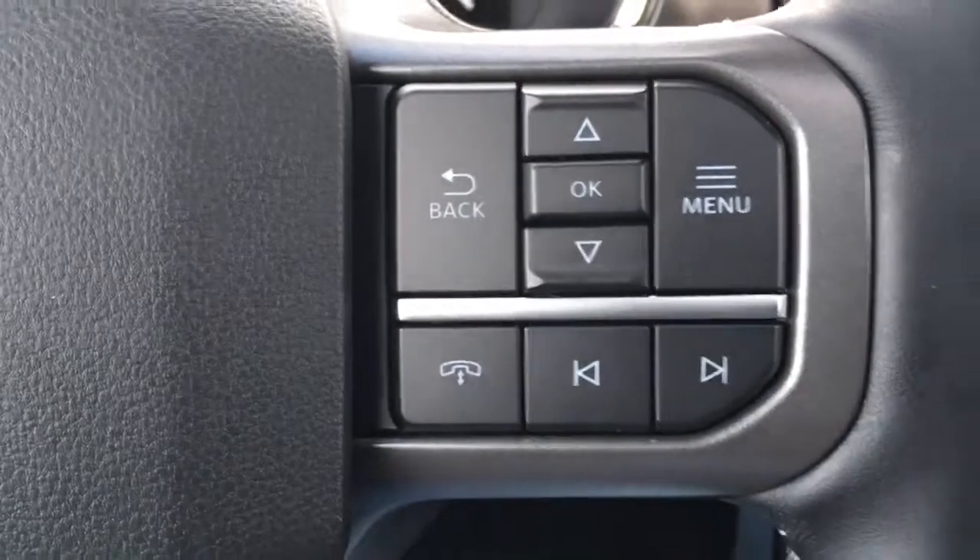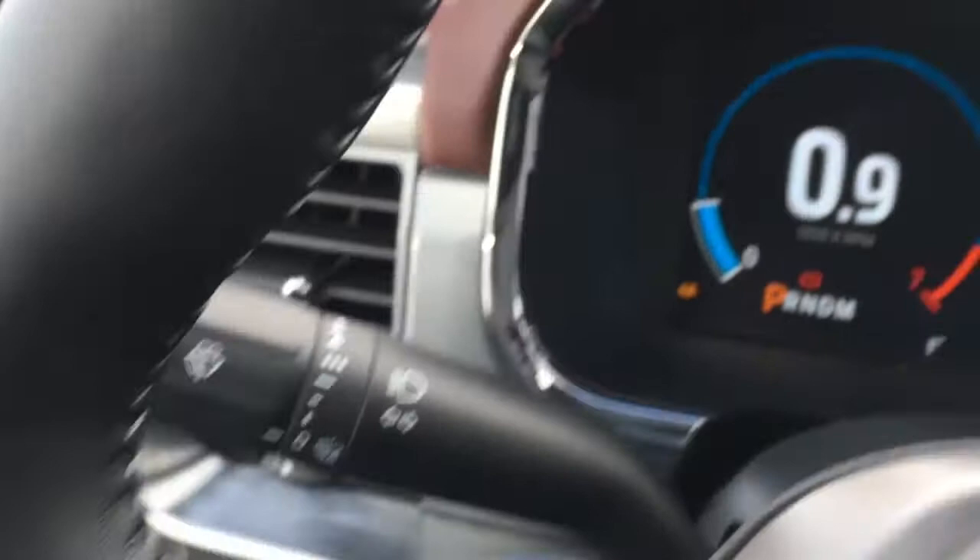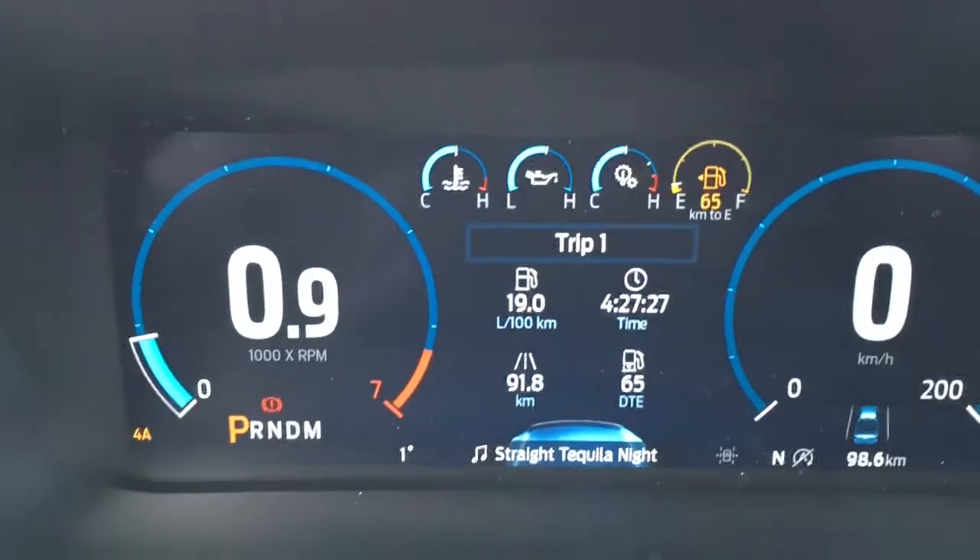In addition to being remote start, this is a push button start. Up front you have media controls, voice command, and a lane keeping system.